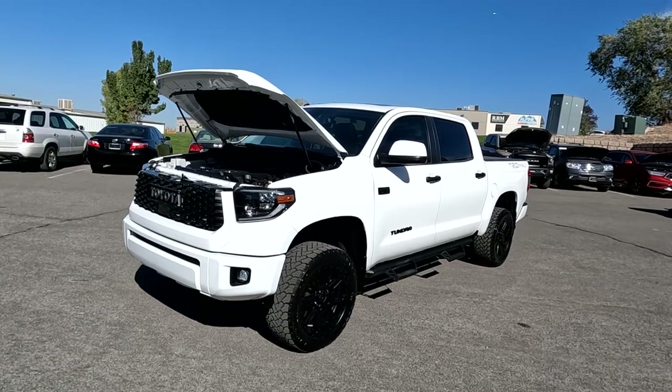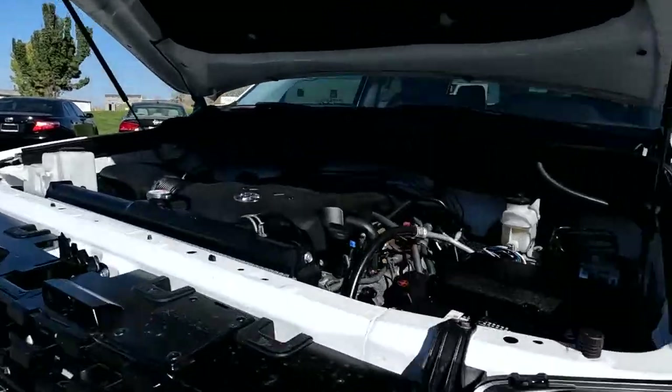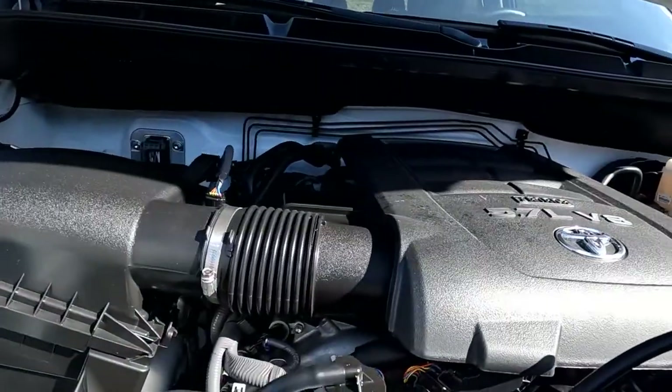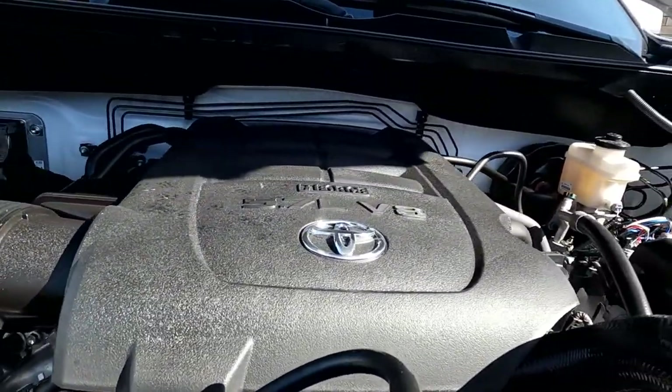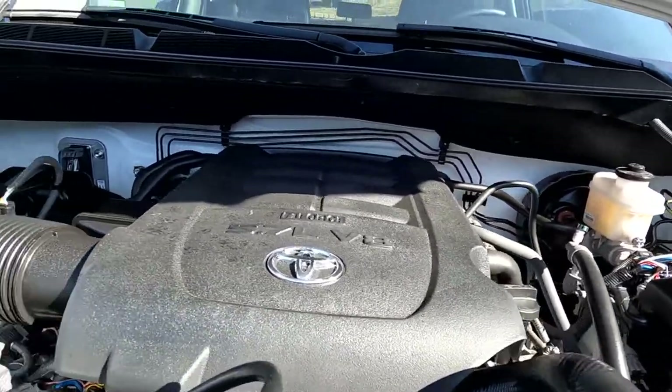Hello everyone. Today we have a 2019 Toyota Tundra CrewMax SR5. This has a TRD Pro and that 5.7 liter V8 sounding good. I'm going to go ahead and close this up and take you for a tour.